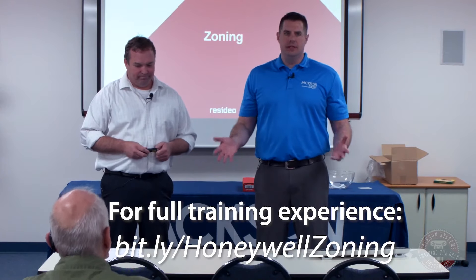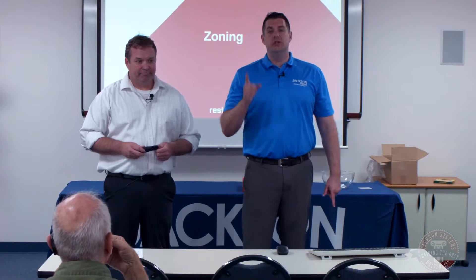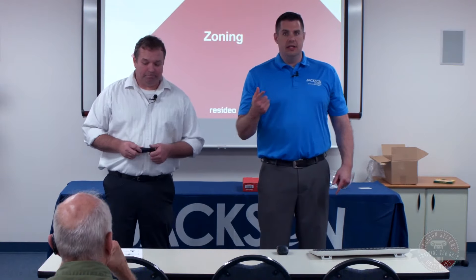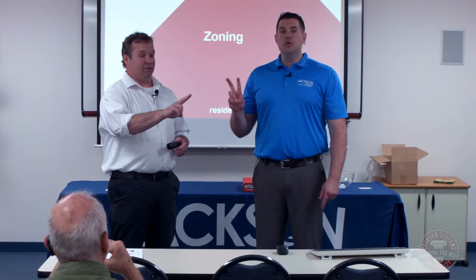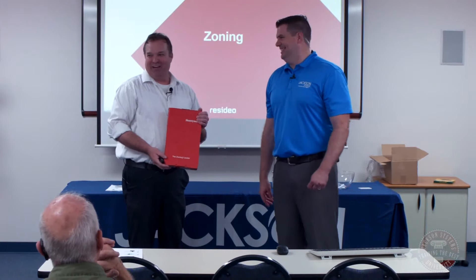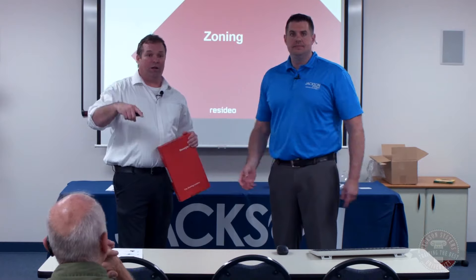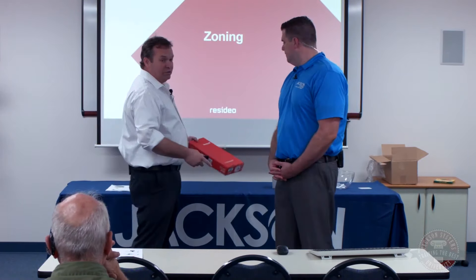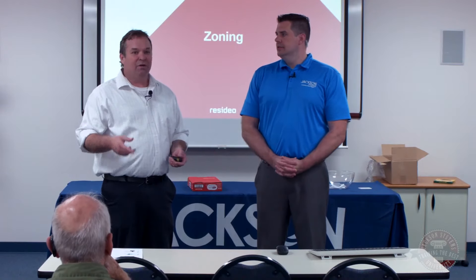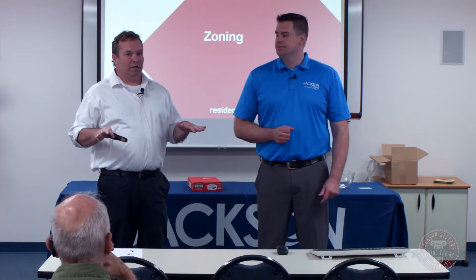Just like all the other trainings we do, this is meant to be interactive, so we want you to ask questions. Everyone online watching has the ability to ask questions via the chat box — I will relay them to Gary. We're also doing two giveaways today. What are we giving away, Gary? It's our zone panel kit from Resideo — the HZ432 — which is really nice. We're doing one for our online crowd and one for our live attendance.